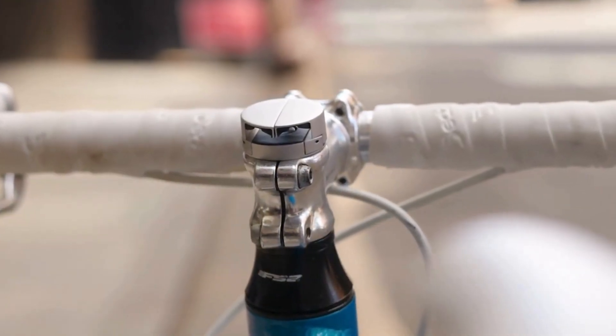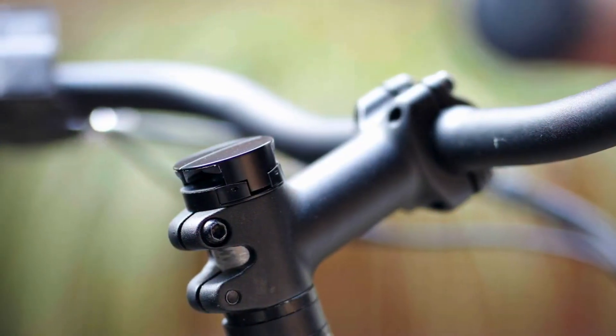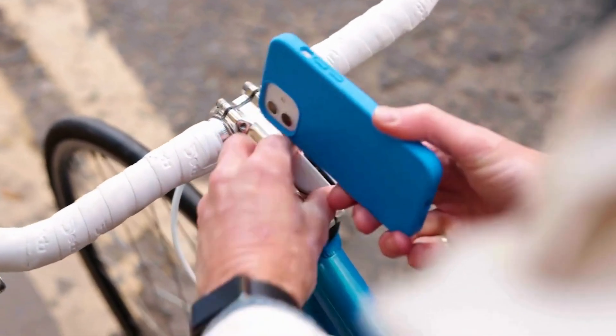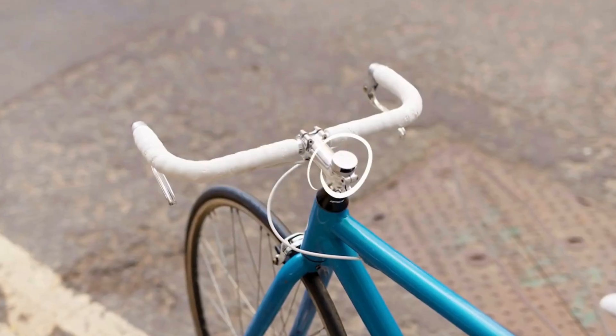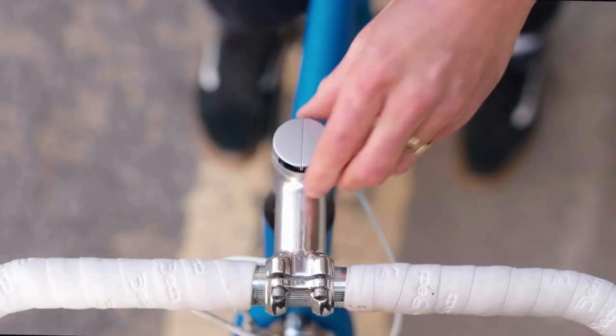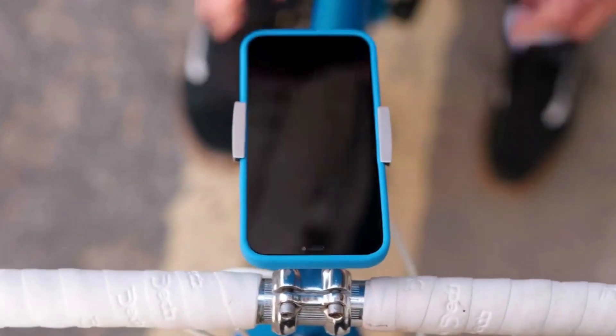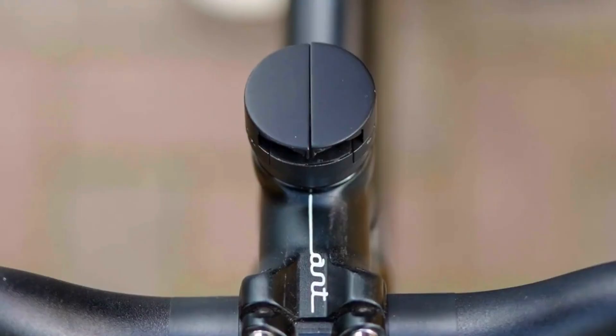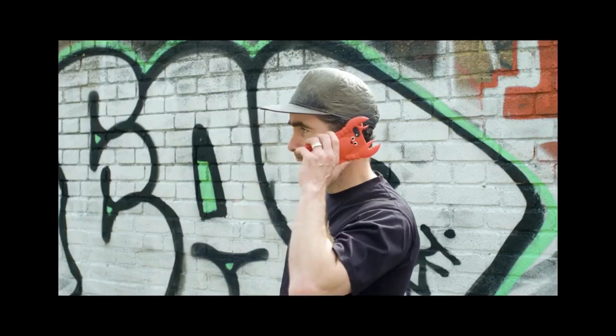At Loop, we make cycling accessories with a difference. We've created another mount that's actually more discreet than our last. Yep, that's the mount — right there. Introducing the Loop Micromount. It blends into your bike when not in use, but is always ready when you need it without having to worry about what phone case you have.